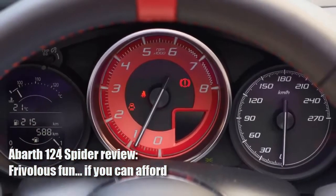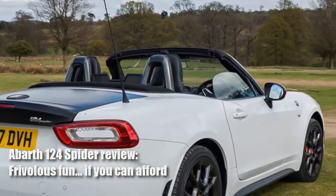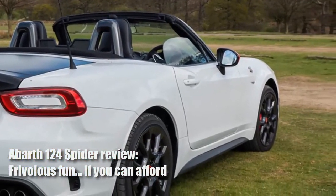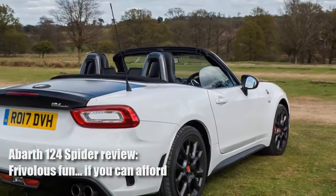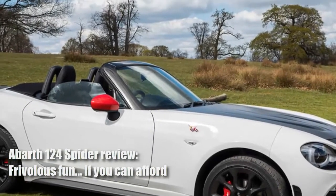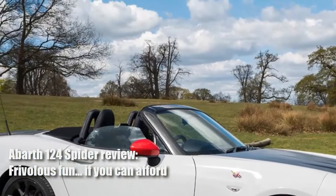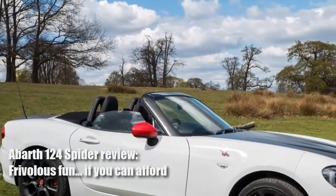while for the Abarth it's turned up to 168 bhp, good enough for 0-62 mph in 6.8 seconds and a top speed of 144 mph, emissions of 148 grams per kilometer, putting it in tax band F, and a claimed 44.1 mpg on the combined cycle. We'll see.